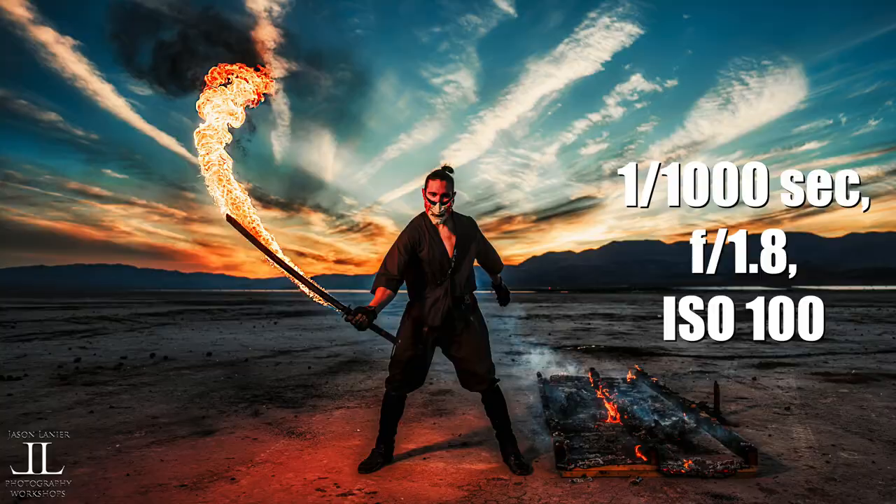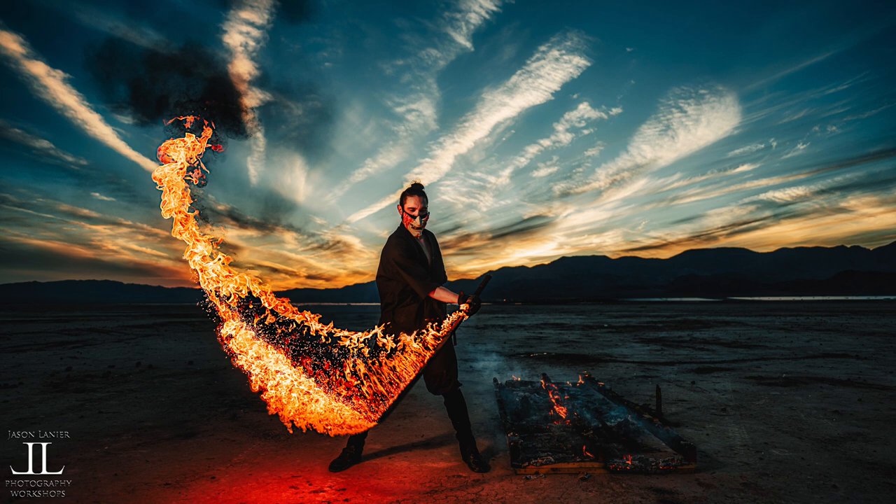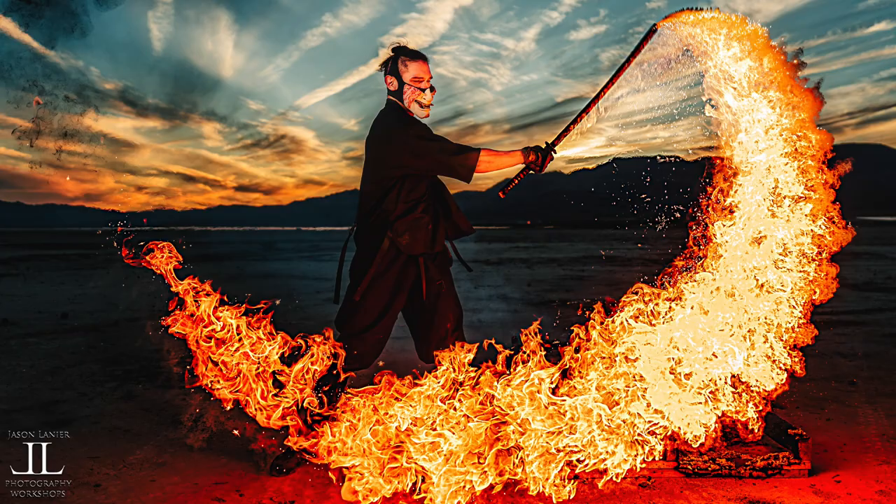Every single image shot in this video was shot at one one-thousandth of a second or faster, to keep up with the blazingly fast movement of Aglio, and to freeze-frame the fire, and to give it that beautiful, crisp, rich look.